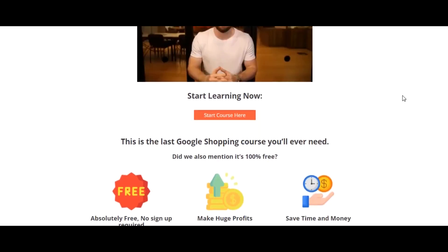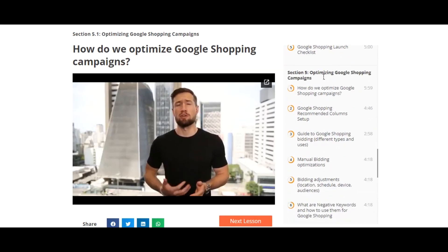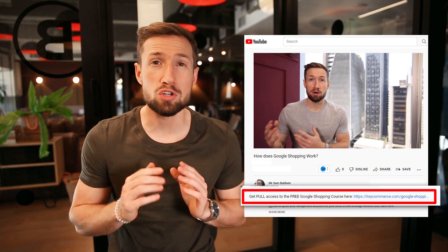If you're watching this video on YouTube, it's actually part of our free Google Shopping course on our website. It's a course we made to help you set up, optimize and scale your campaigns to make a lot of money for your eCommerce store. It's 100% free with no sign up required. I'll leave a link down below, so go and check that out.